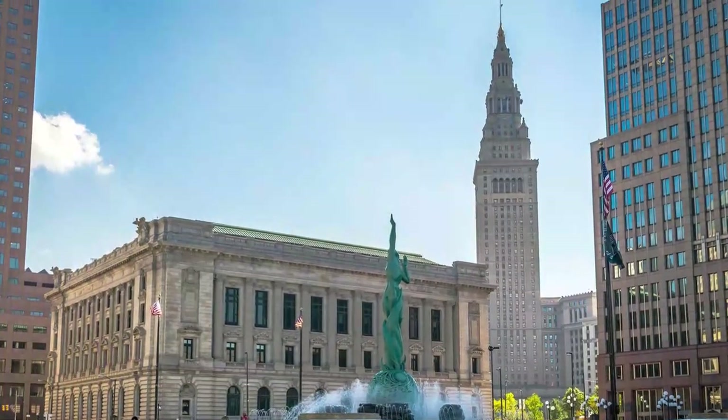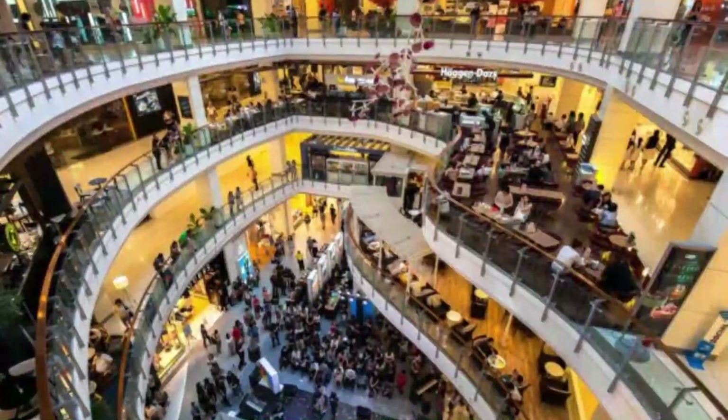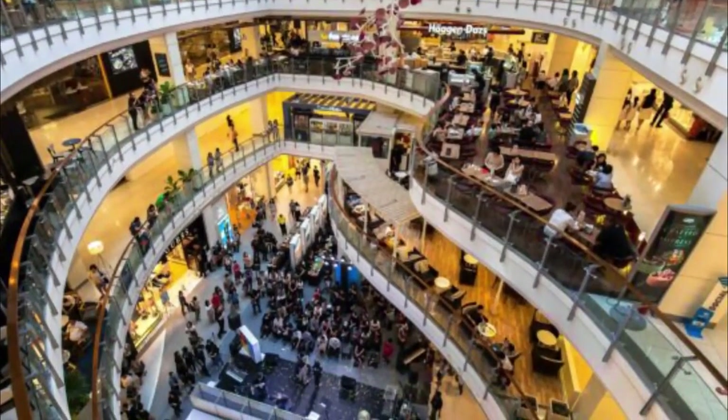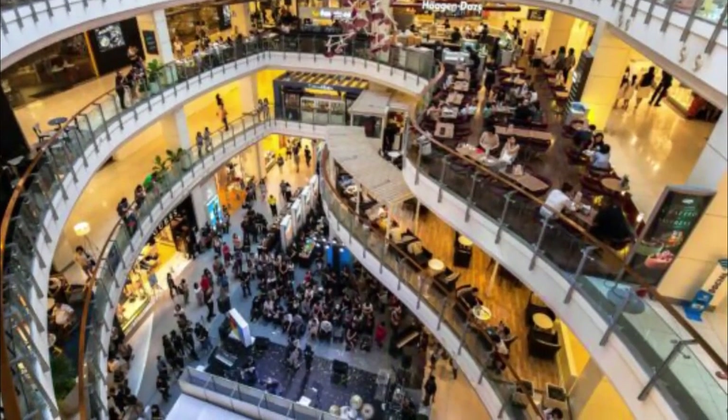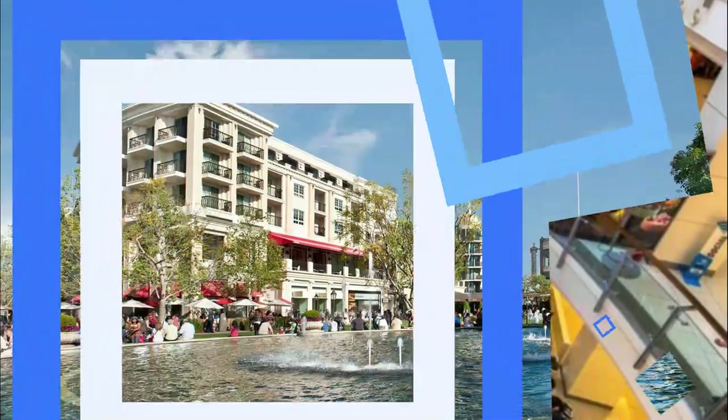Number nine: Beachwood Place. Beachwood Place is an upscale shopping center in an affluent area offering high-end and luxury brands of clothing, jewelry, accessories, and services. The mall offers over 150 retailers with big-name anchor stores like Saks Fifth Avenue and Nordstrom.